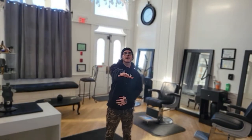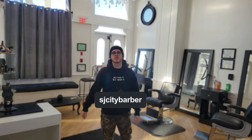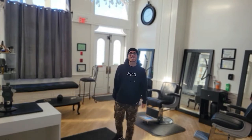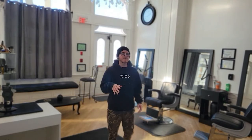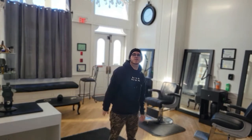YouTube, what's going on guys, SJCityBarber here back with another video — 2022, let's get it! Today I'm going to be showing you guys my station for 2022. It's probably going to change before the end of the year because there's so many good clippers that just came out recently, within like December and January. Maybe halfway through the year I'll do this again, but let's get to it — let's show you my station going into 2022.